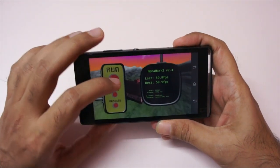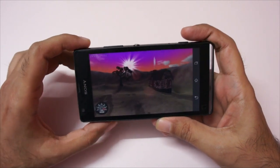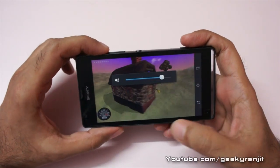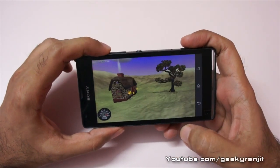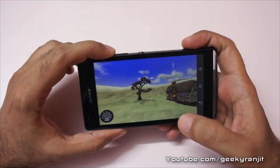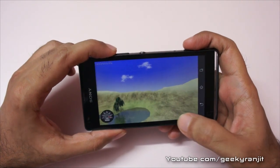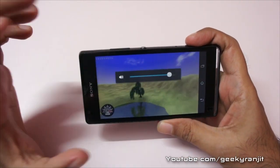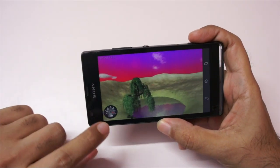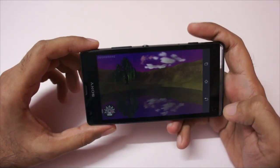We got a score of 59.9 FPS on Nenamark 2, which is almost the maximum score. One thing I noticed while testing this phone is that it is extremely fluid to operate — no lag whatsoever. For comparison, the higher-end Sony Xperia Z and ZL had minor lags in the UI, but this phone was very smooth. We are consistently touching the 60 FPS mark on Nenamark 2.